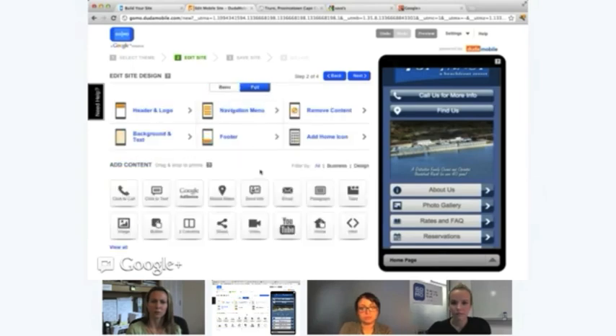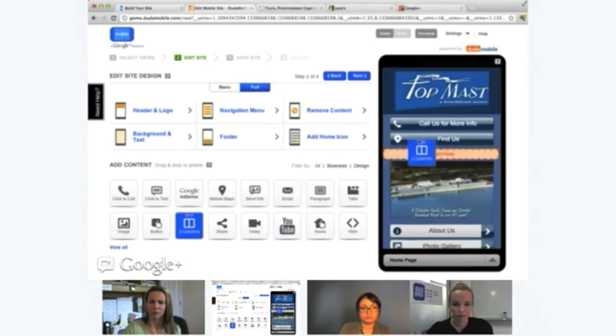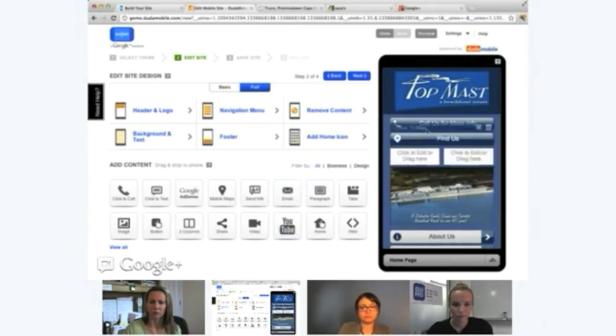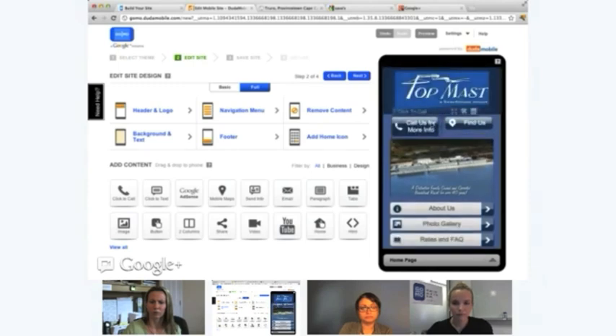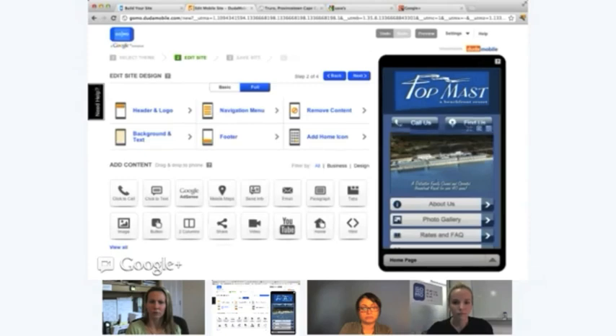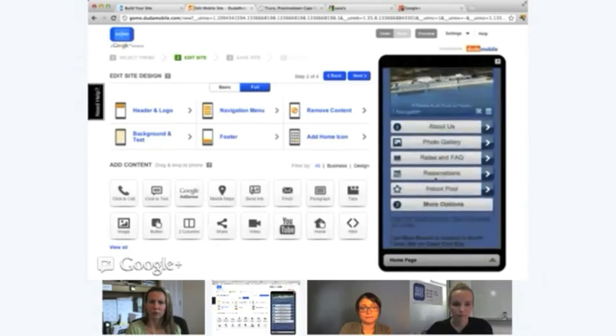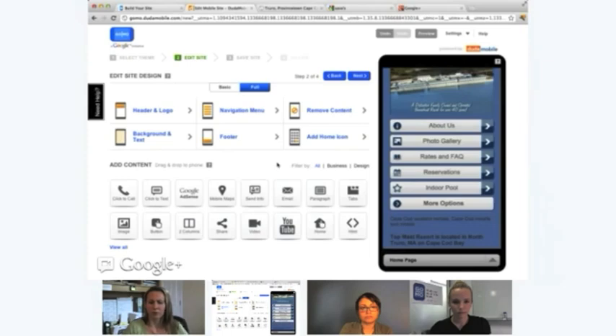Some of the additional features are really business drivers, like click-to-text, which allows somebody to actually text your business through your mobile site. We also have design plug-ins, like two columns — a personal favorite of mine. I can drag that over, then drag 'Find Us' and 'Call Us' into the columns. What I'm trying to demonstrate is that it's really quite easy to use the editor to build a very mobile-friendly website. You just go page by page and customize your mobile site this way.